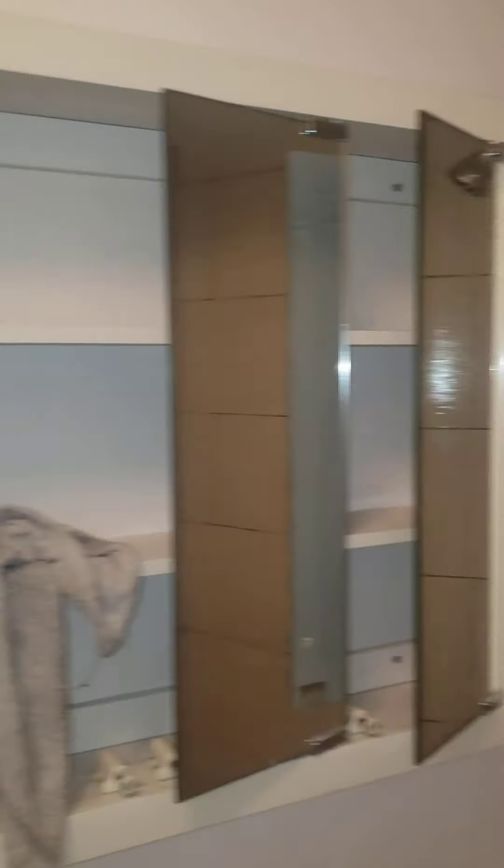The bathroom is back here. They're in the process of cleaning it. There's a shower and tub, along with some storage space and a medicine cabinet so you can store some items there.